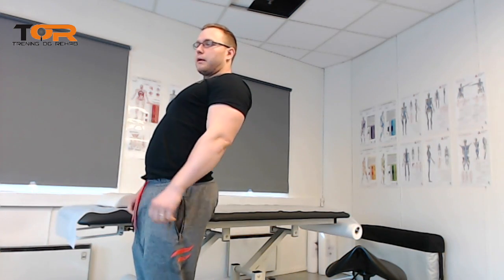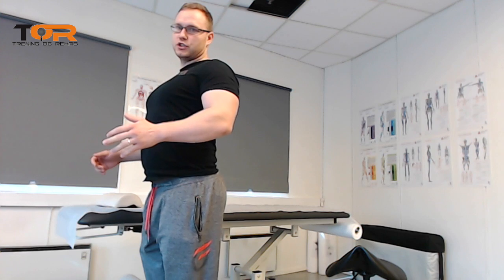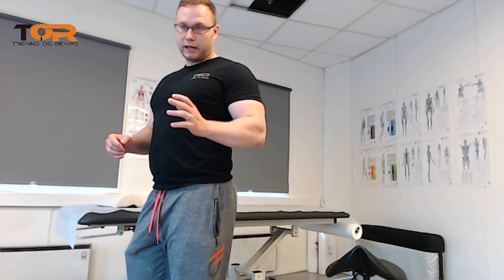Of course we want to work with the nervous system, not oppose it. So first, we get them out of sway back posture. We get the pelvis in line with or behind the shoulders. This will help the nervous system agree with the correction. We will be fighting the nervous system if we don't do it that way.